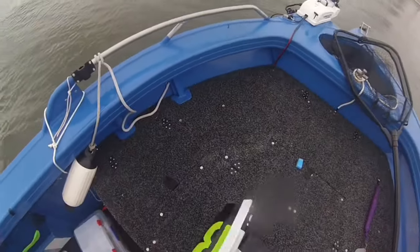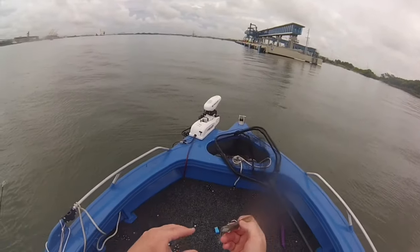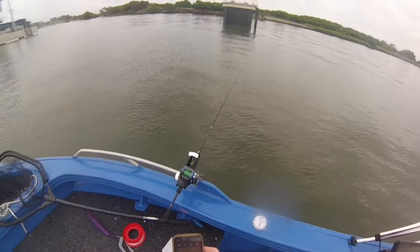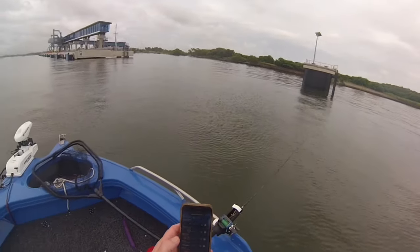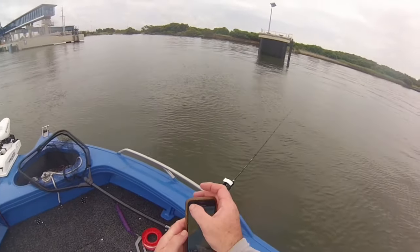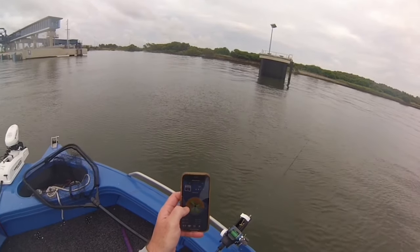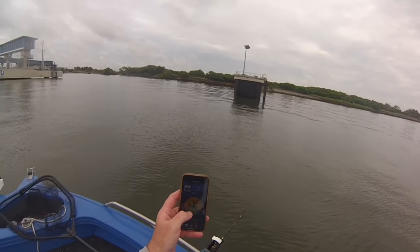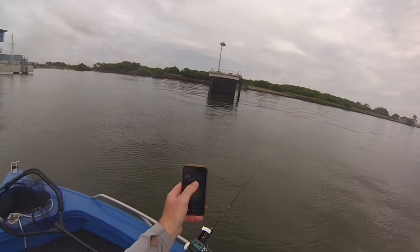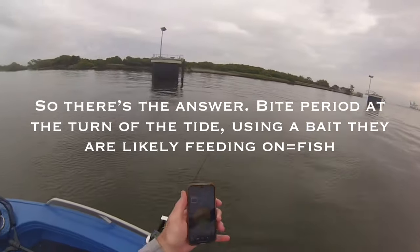That guy was caught on a clone prawn - not the biggest clone prawn, the second biggest, the 90mm. I'm going to need a new one now. I'm pretty curious - let's just see what the almanac says for today. Yeah, we're coming up to the major bite period just starting. I've basically fished this whole non-bite period this morning and caught nothing. Now it's rated a fair day but we're in the major bite period now, so that's the main thing. We'll fish through that and then head home.